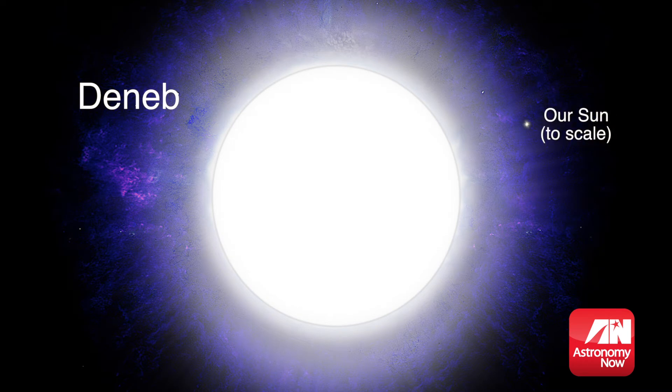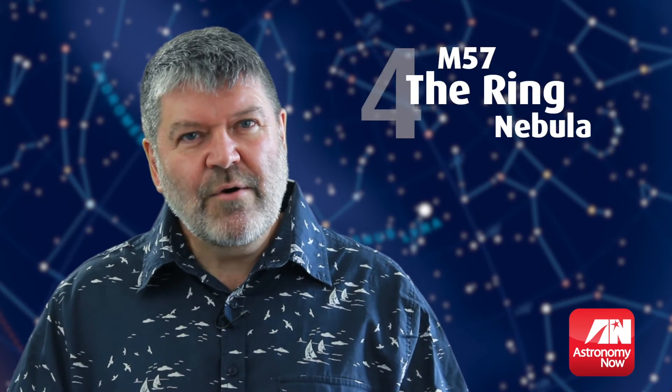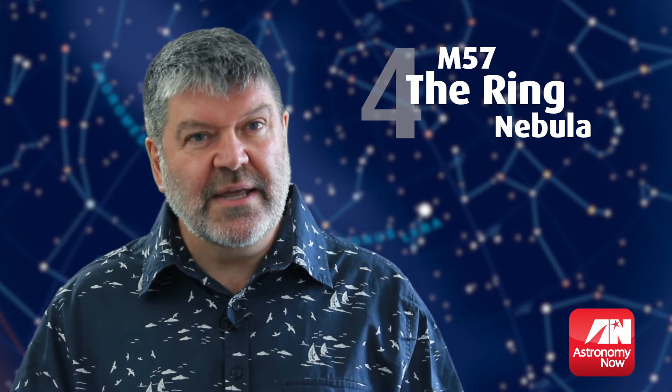This A-class star has a surface temperature of around 8,500 degrees centigrade. If it were as close as Altair in the night sky, you might not see any other stars. How about seeing the Sun — not now, but as it will be in a few billion years? Well, you can in M57, the Ring Nebula.